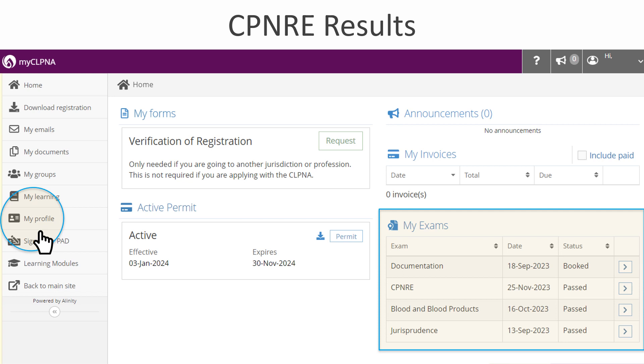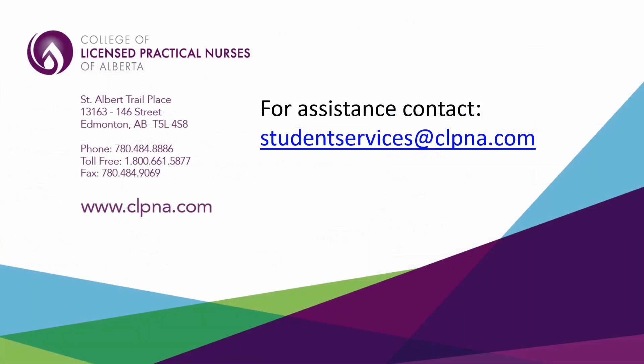For those who pass the CPNRE while their provisional permit is valid, you will automatically have active registration at no additional cost for the remainder of the registration year. Thank you for watching this presentation. If you have any questions, please contact the CLPNA.